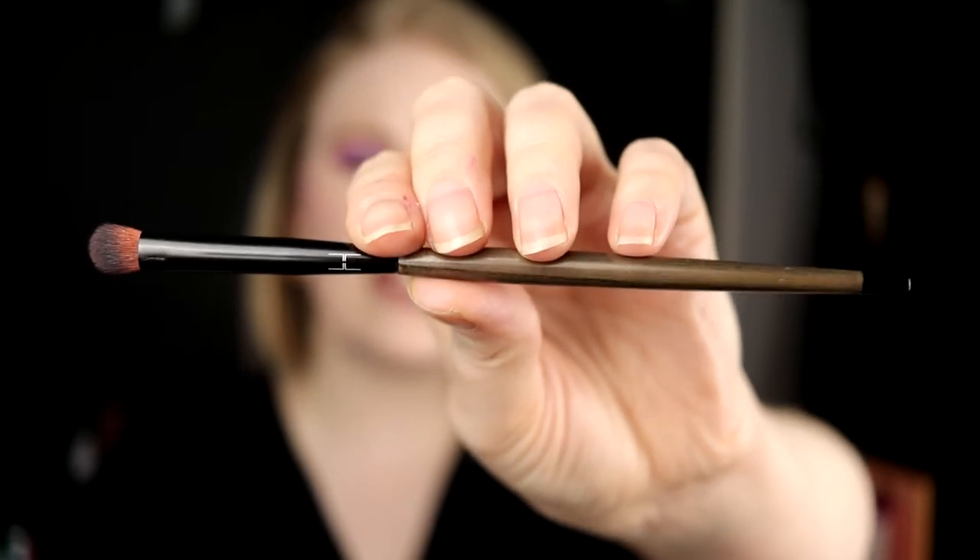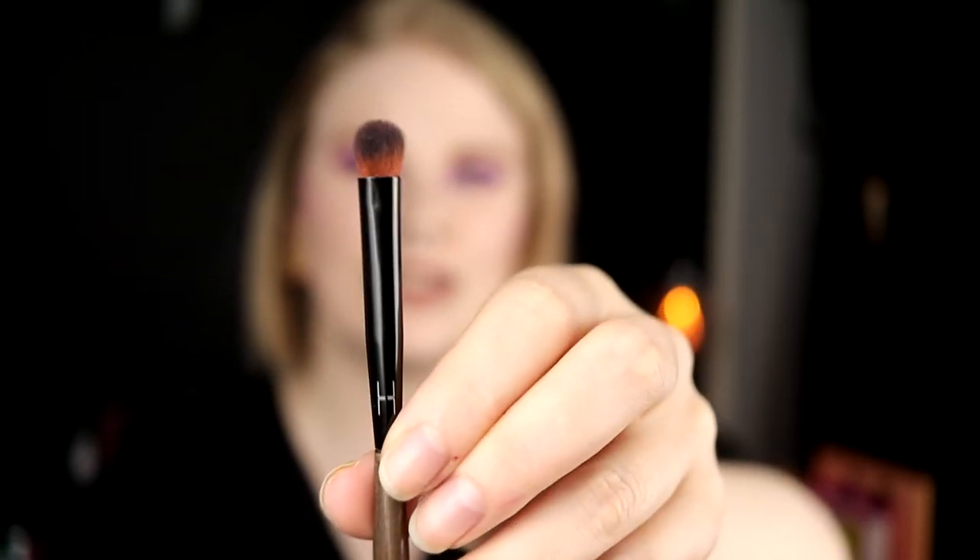For my lid there's one brush I really really love — also from Linda Hallberg, the 303. I have a lot of these as well. They're not too dense but not too loose, so they pick up mattes really well, blend them out really well, and they also pick up glitter. If you're going to buy one brush that I'm showing you today, I think you should buy this one. It is amazing and I haven't found anything cheaper that comes close.